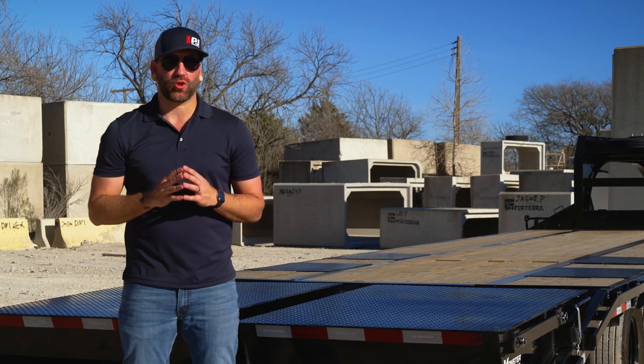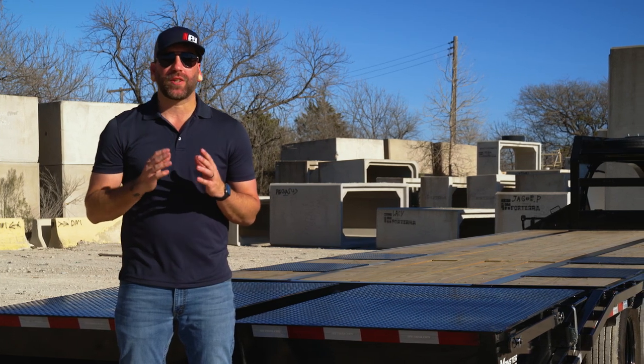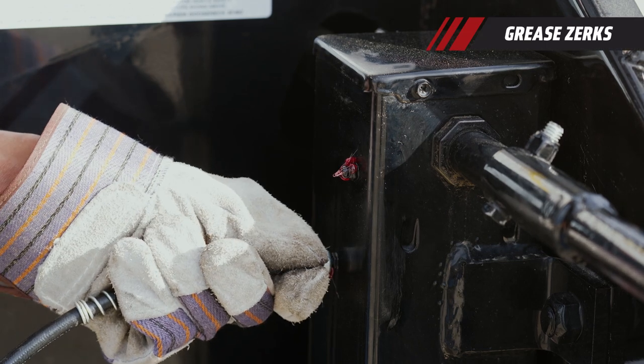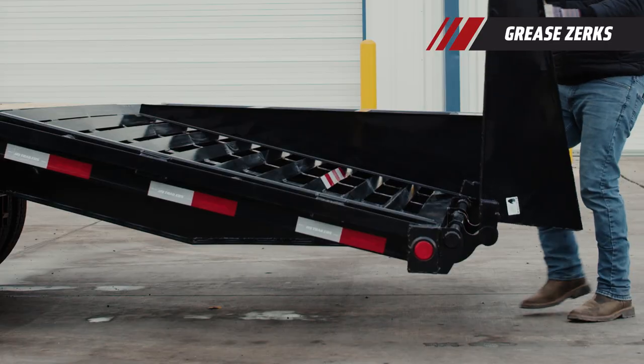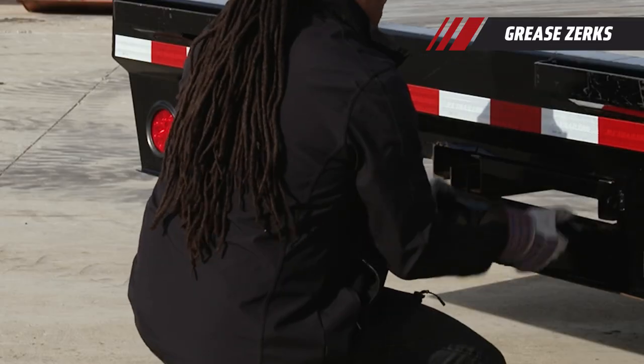To help keep every part of your trailer running smoothly, high friction points on the LD include grease zerks on the jacks, toolbox lid, hinged dovetails, and ramp pocket doors.